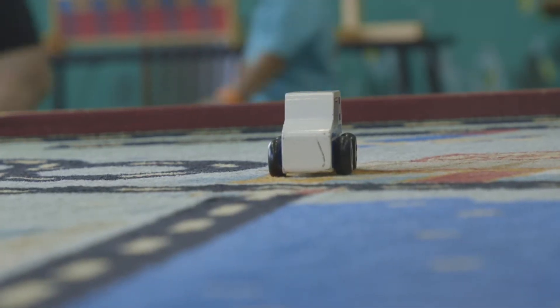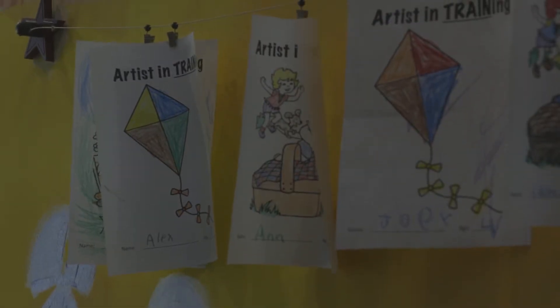We have trucks for them to explore with, we have nuts and bolts for them to build with, and we usually have a craft that is related to transportation as well. This past week we were making hot air balloons as well as some little wooden flyer airplanes.